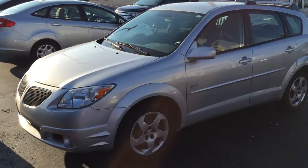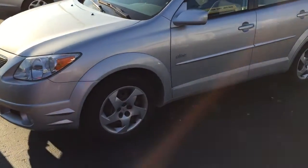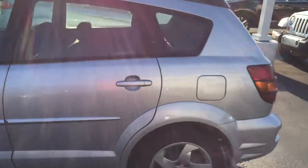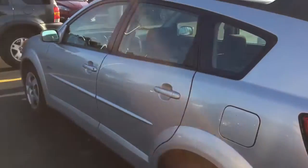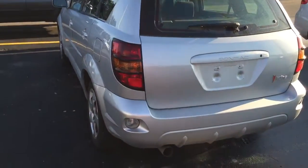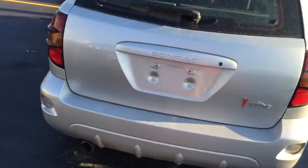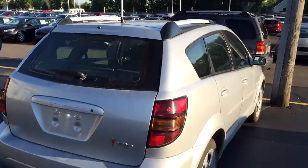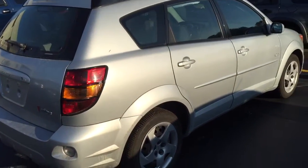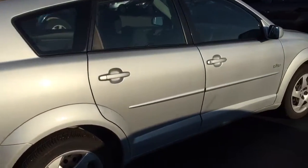Alright guys, back with a quick little tour review of this 2005 Pontiac Vibe. I don't know too much about these, but I know they came out in 2003 and they ride on the same platform as the Toyota Matrix — that's why you see them all over the place and why they're still running. I've always had a soft spot for these cars, but as you can see it kind of looks like an Aztek or something, it just looks different.